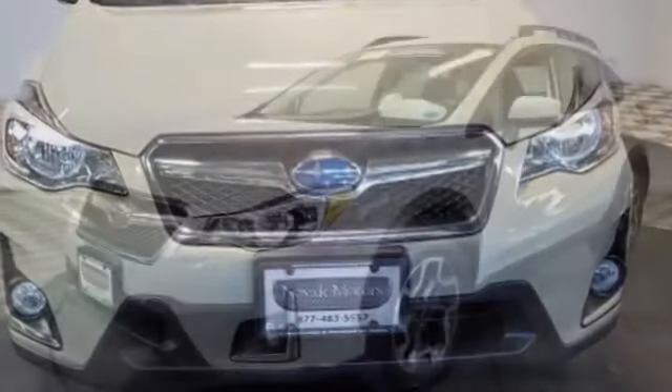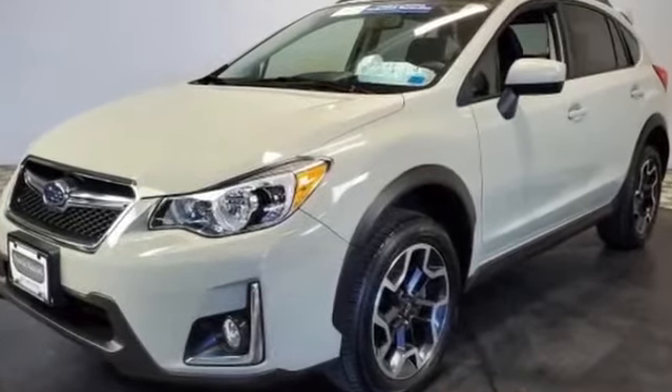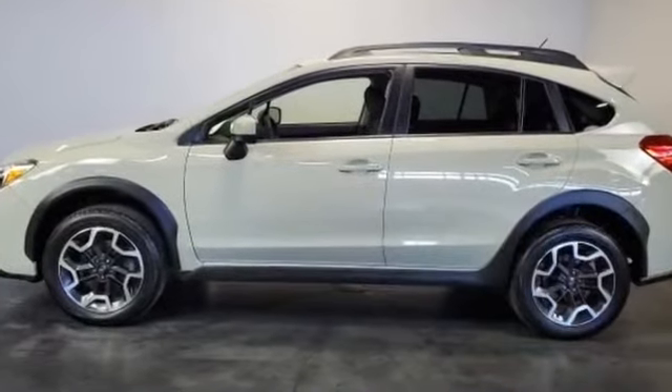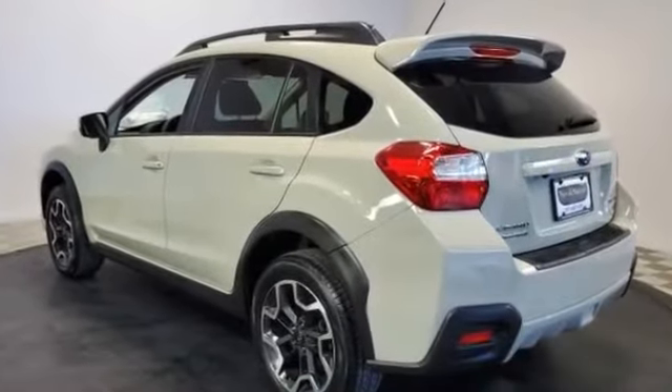Never get bored with the numerous premium built-in features such as all-wheel drive, heated side view mirrors, tinted windows, pass-through rear seat, Bluetooth, brake assist, rear spoiler, keyless entry, front bucket seats, and steering wheel audio controls.